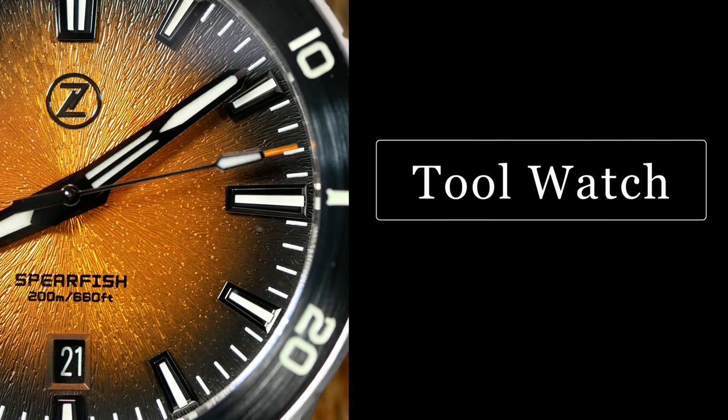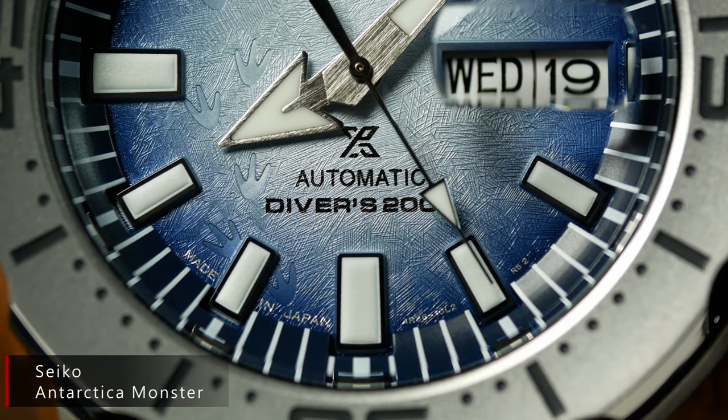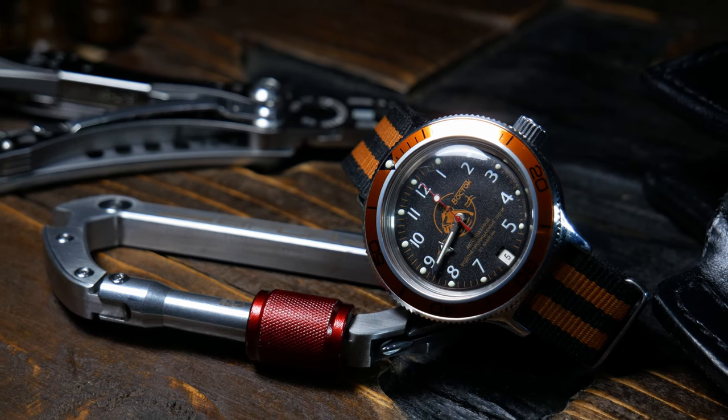But let's move on to the tool watches I'm thinking about. For this trip, I don't think I'm planning on doing any actual diving, but there'll definitely be some snorkeling, some beach days, and some pool time. So a water-capable watch is a must. And with that in mind, the obvious choice is a diver, and I've got plenty of divers to pick from.